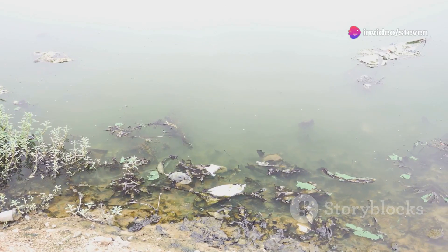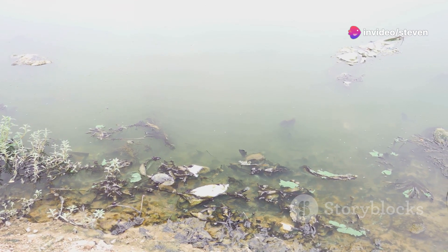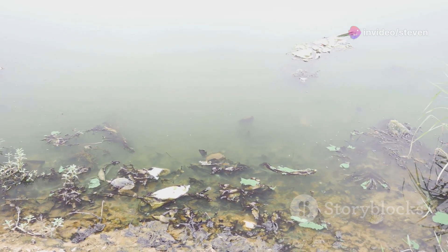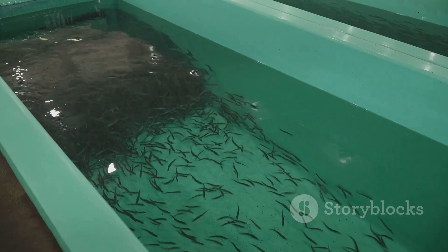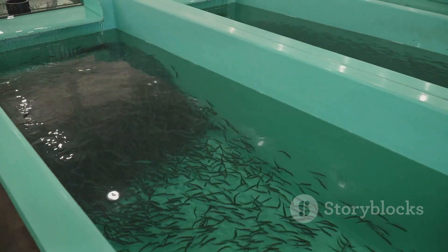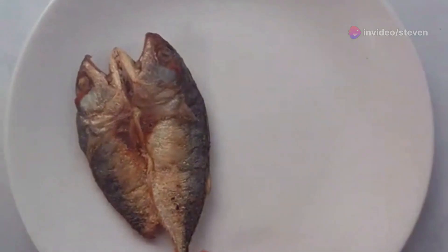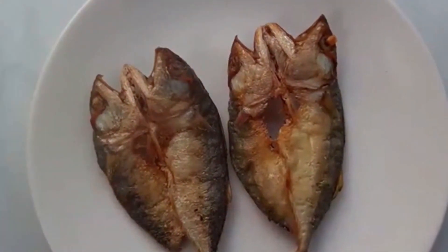First off, let's talk about what farmed fish actually eat. It might surprise you to learn that their diet can include everything from tiny worms to microorganisms found in polluted waters. These fish are often raised in crowded conditions, making them more susceptible to diseases. To counteract this, fish farmers sometimes add antibiotics and other chemicals to their feed — and those chemicals don't just vanish; they can end up on your plate.